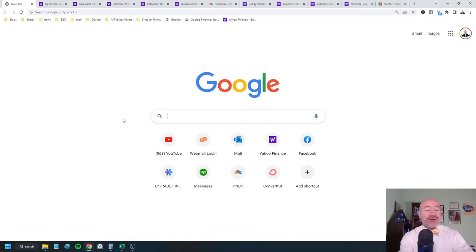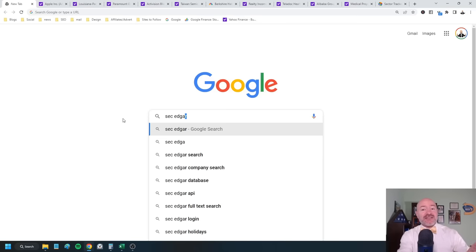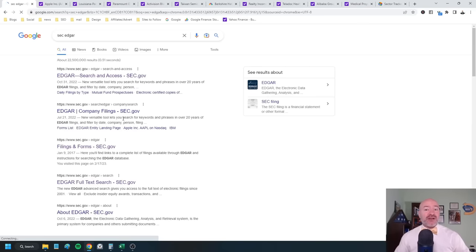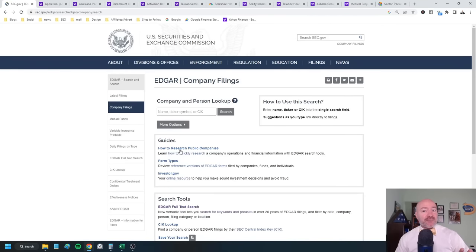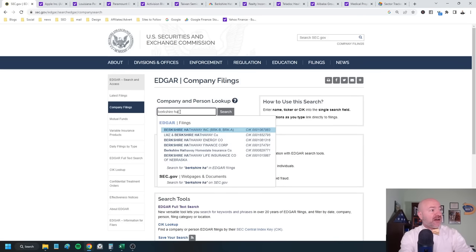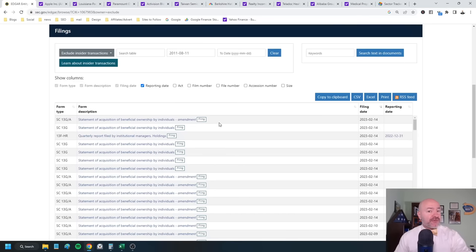You can always find the 13F or any regulatory filing by going to the SEC's Edgar database. This is the database that the SEC, the Securities and Exchange Commission, uses to house all of its regulatory filings for the public. Click through here, then search by company name — we can put in Berkshire Hathaway, click on filings, and look for the 13F-HR institutional managers report. This will show all the changes, all the purchases, and all the sales of stock during that quarter for that institutional fund.